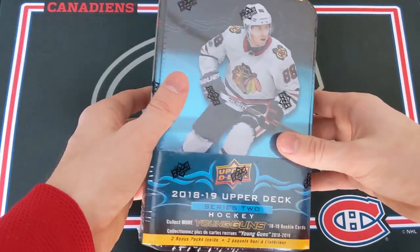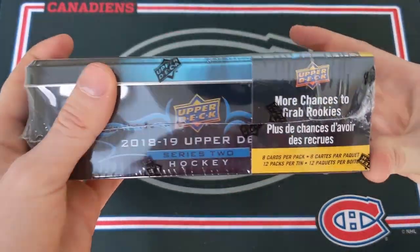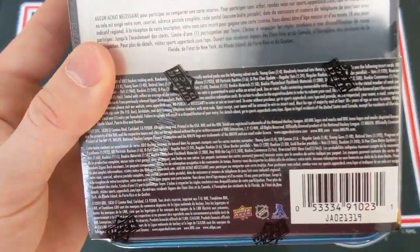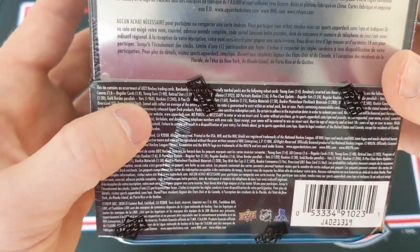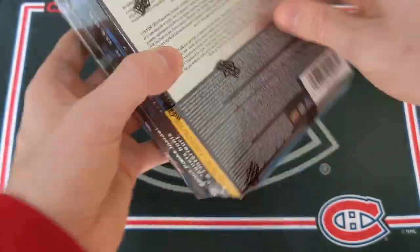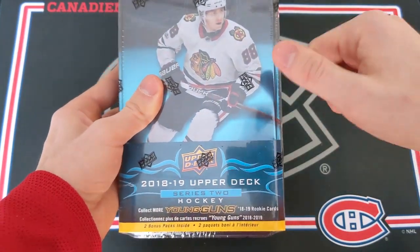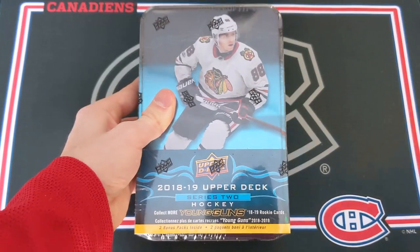As stated in the title, I'm going to be opening up a 2018-2019 Upper Deck Series 2 hockey retail tin. In this tin we're going to have 12 packs and 8 cards in every pack. We are going to have three Young Guns because they fall one in every four packs. Chance at some jersey cards — rookie materials are one in 58, rookie photoshoot flashback materials one in 288, and canvas Young Guns are one in 48 packs.